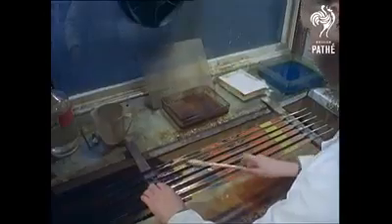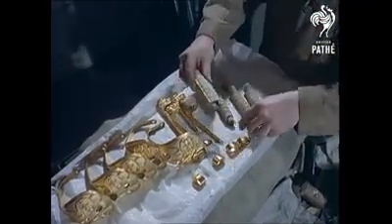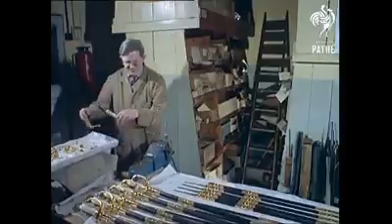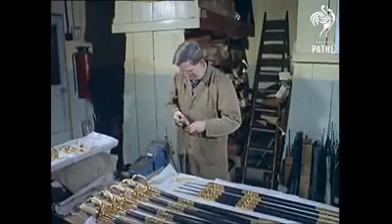Only the handles and scabbards remain to be fitted. In this way, the astonishingly high number of 5,000 swords a year are made. So many fighting blades, yet so few now raised in anger.